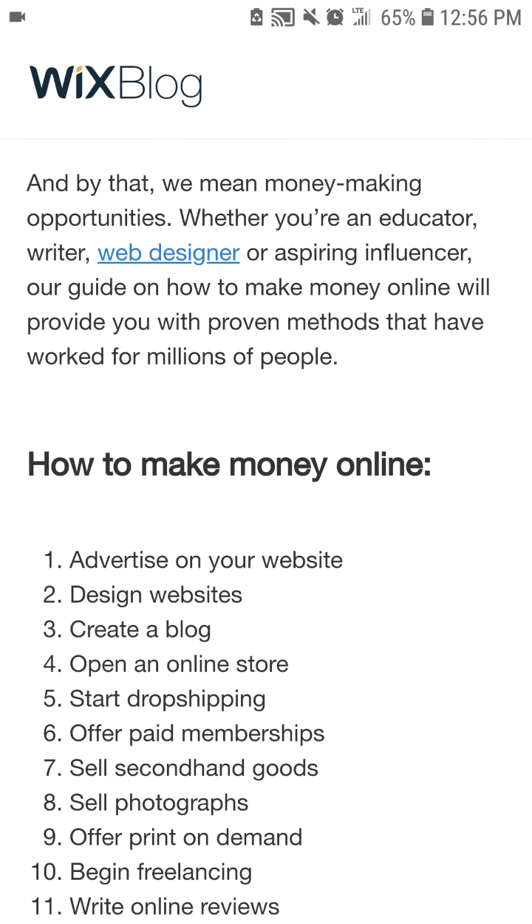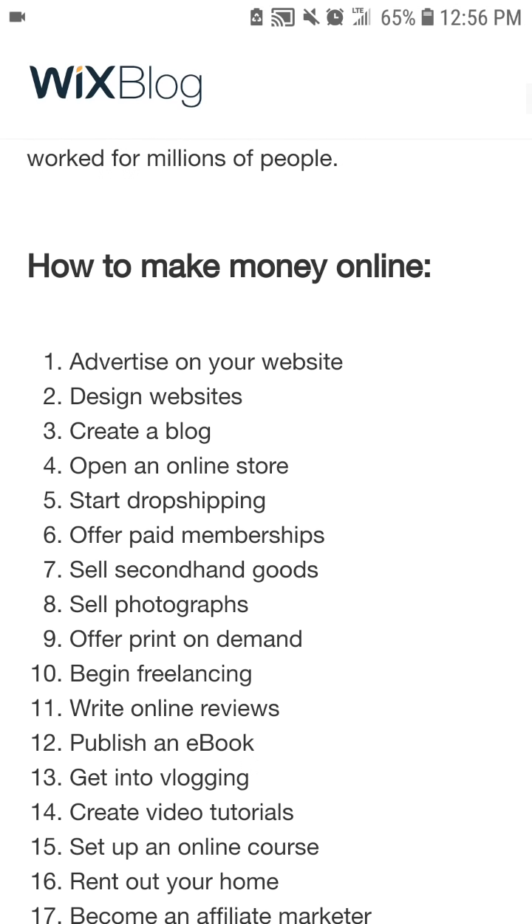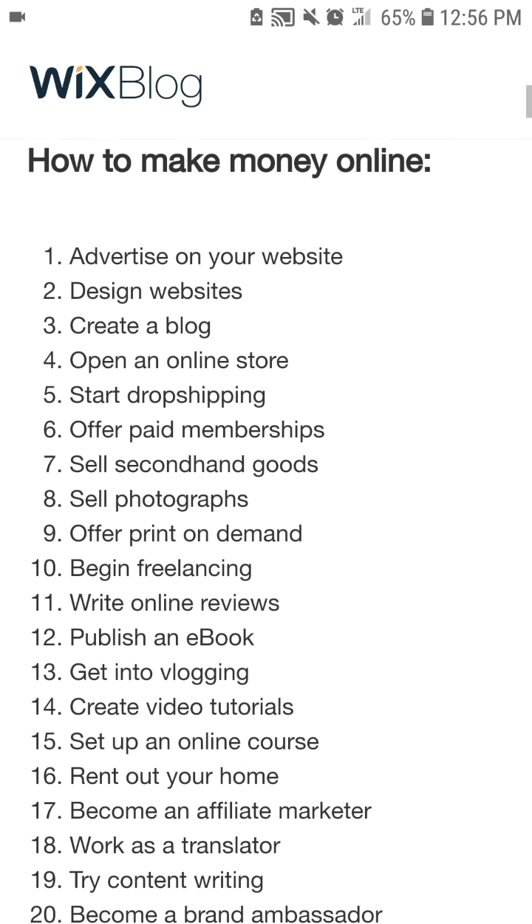Whether you're an educator, writer, web designer, or aspiring influencer, our guide on how to make money online will provide you with the proven methods that have worked for millions of people.